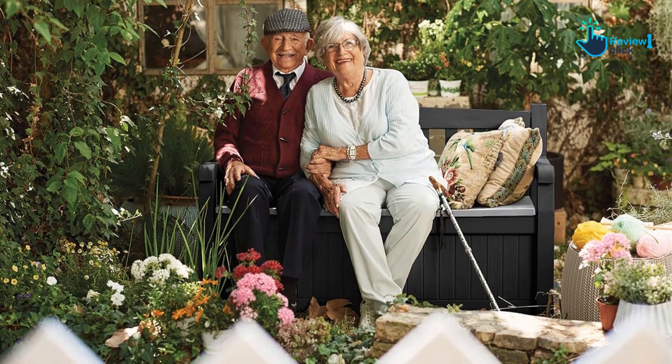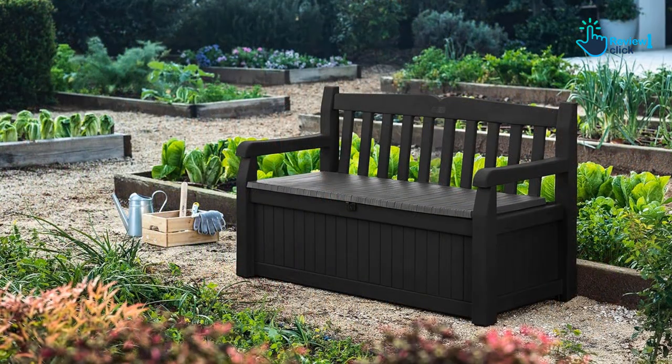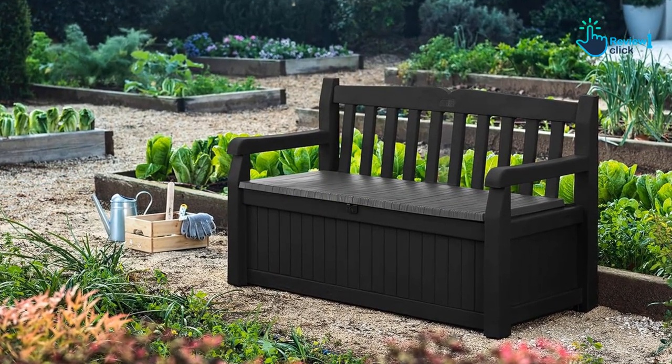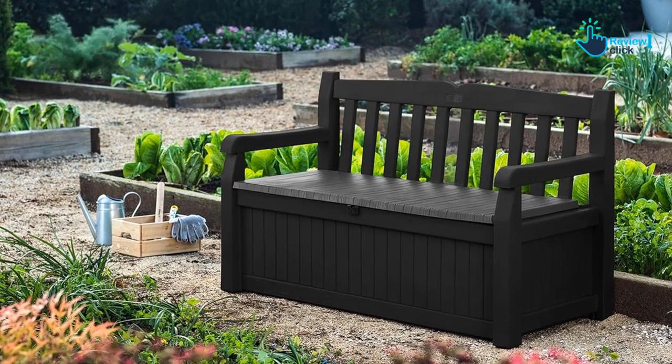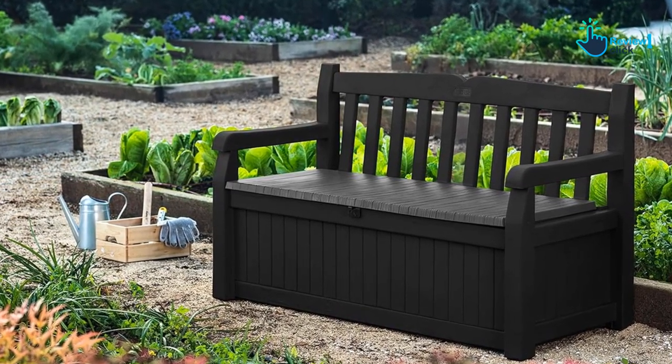What's more, the spacious storage capacity makes this bench ideal for placing in the garden, as it can accommodate hoses, toolboxes, and buckets. Plus, its heavy-duty material can accommodate up to 3 people and withstand up to 551 pounds, making this our best overall pick.